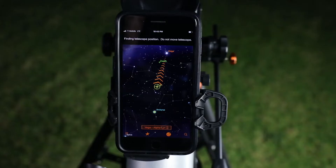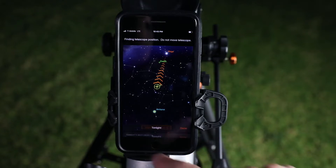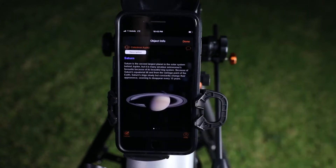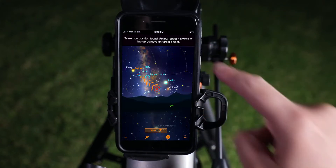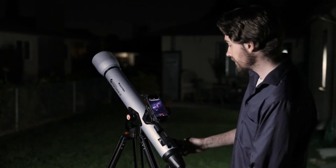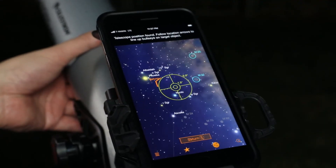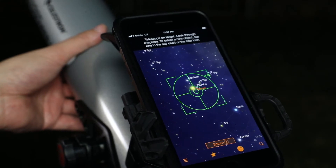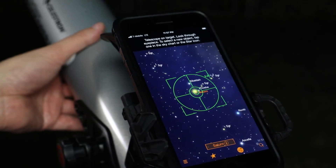Follow the simple instructions, and in seconds, the app generates a list of all the best objects currently visible in the night sky. Select an object from the list and follow the on-screen arrows to the desired object. As you move the telescope, StarSense Explorer recalibrates its position in real time. The bullseye turns green when your object is ready to view in the eyepiece.